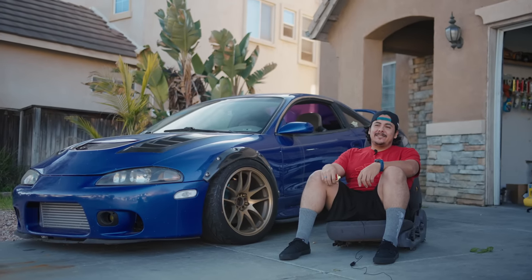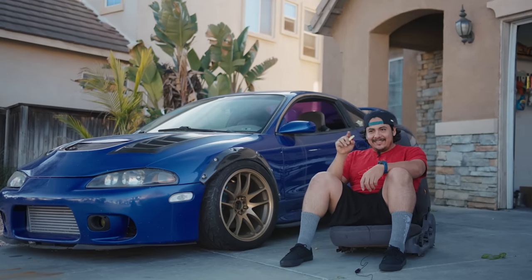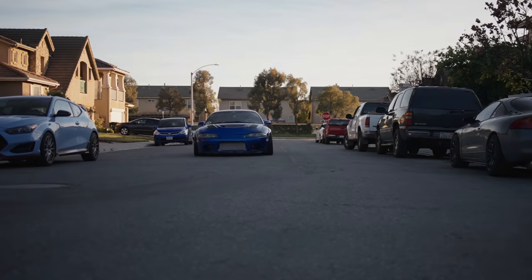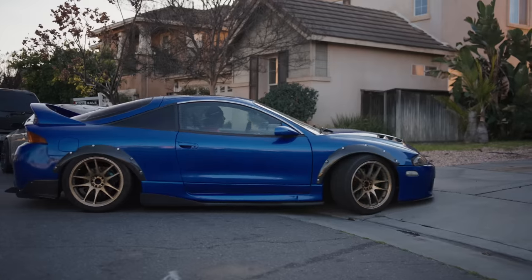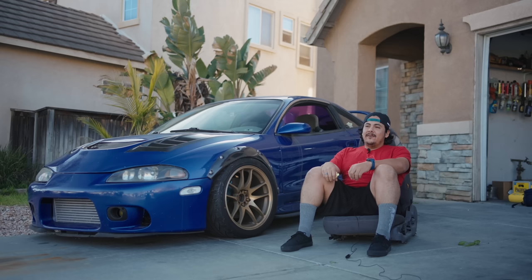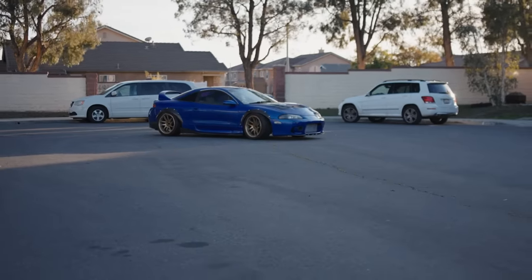This is my 1995 Mitsubishi Eclipse GS-T. I've owned this car for about 12 years.